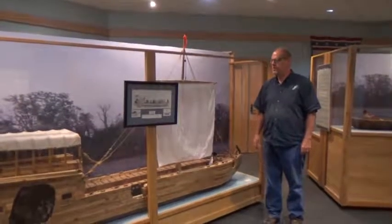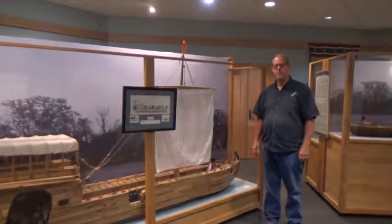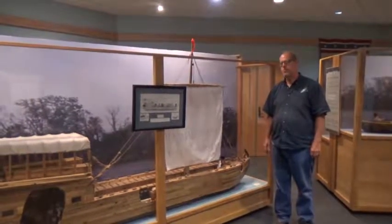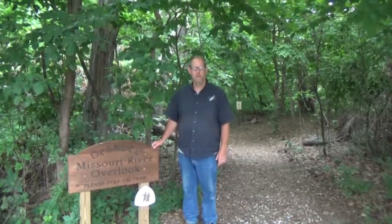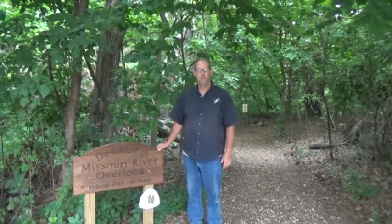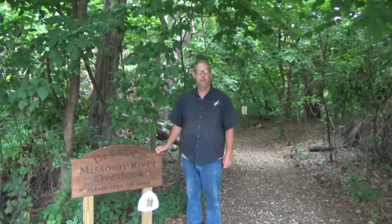True history buffs of the Lewis and Clark travels really appreciate the scale model of the keelboat that we have here. This particular keelboat model was done by Butch Beaubier. We are going to be taking a walk down to the Missouri River Overlook. There is a deck that gives you a great view of the river that Lewis and Clark would have traveled along, as well as the valley.